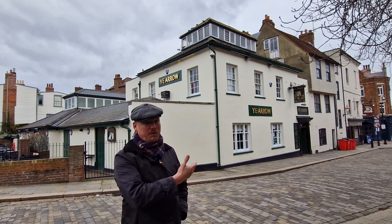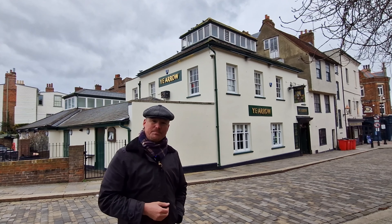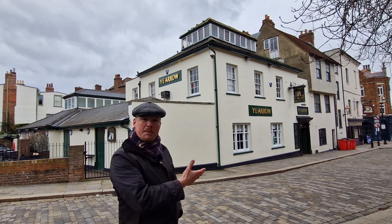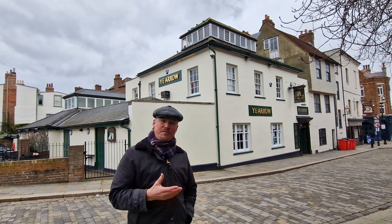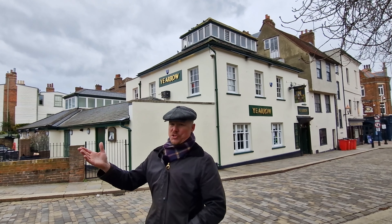Later on, people would use this spelling to reminisce about the old times, before the 'th' spelling came to fruition. That's why we end up with 'Ye' instead of 'The.' As for what's special about this pub — well, nothing about the location other than the fact that it has one of the most magnificent views in Rochester.